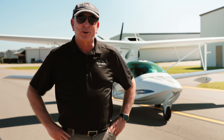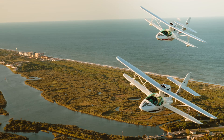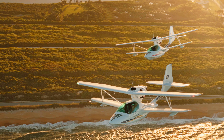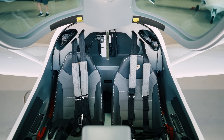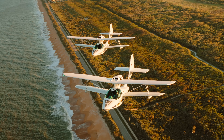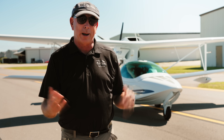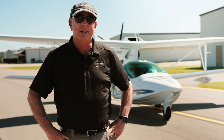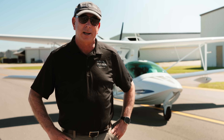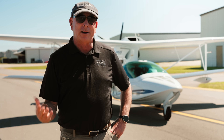I just finished my introductory flight in the Super Petrel and it's quite an airplane. It's totally unusual to have a biplane amphibian — it's small, but quite roomy inside, very responsive and well-balanced in the controls. That 141-horsepower Rotax 915 engine gives it lots of oomph; the power-to-weight ratio is outstanding. We did water takeoffs and landings, and land takeoffs and landings. This is just a really interesting, exciting, fun airplane.